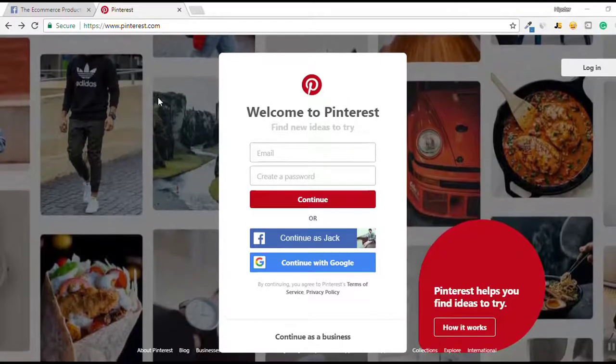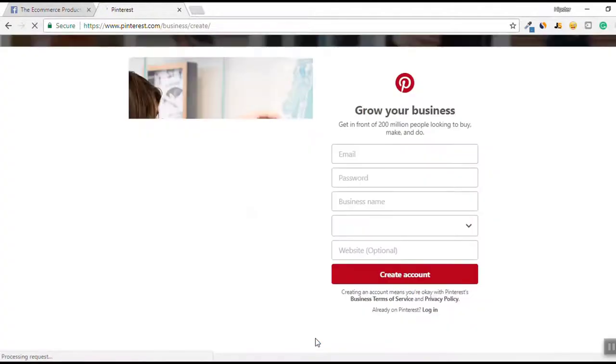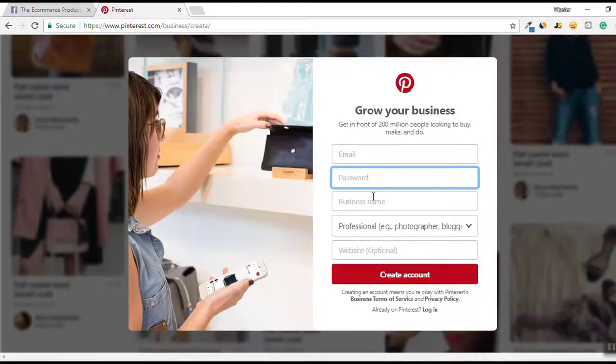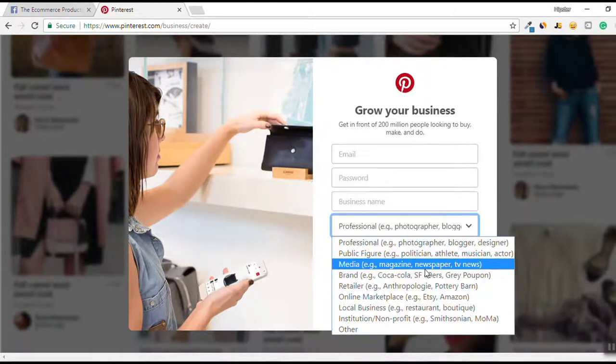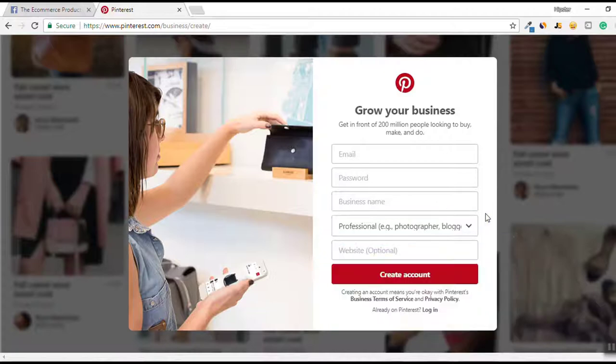Once you go to Pinterest.com, you're going to see their homepage. You're going to want to continue as a business because you're creating a business account just in case you want to use ads in the future. Click "continue as a business" and fill in your email, make a password, and enter your business name. You'll see options for what type of business you are - they use this to collect data. You're probably going to be a brand or a retailer. If you don't have a website yet, you can leave that blank - it's totally optional.